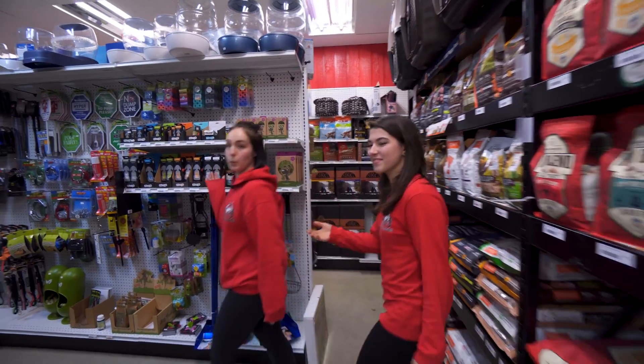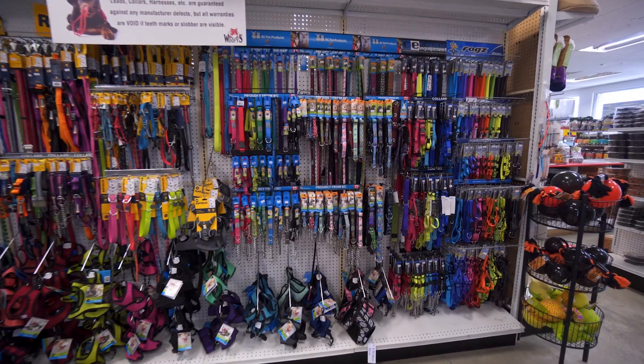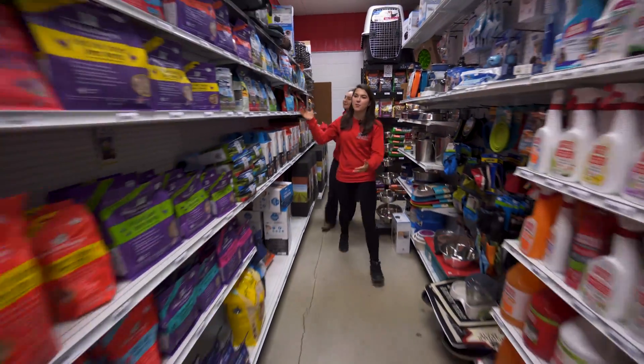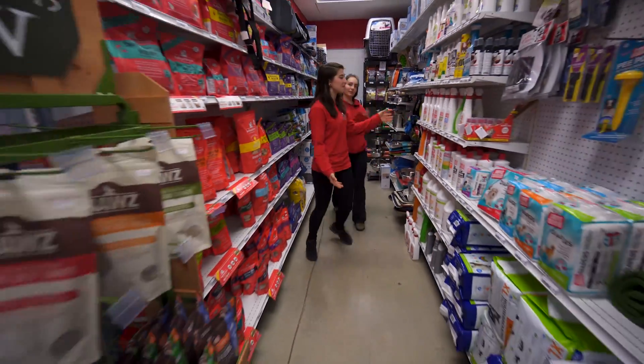This aisle has all of our poop bags as well as our harnesses, collars and leashes. And in this aisle we've got all of our dehydrated, freeze-dried foods as well as all of our cleaning supplies.